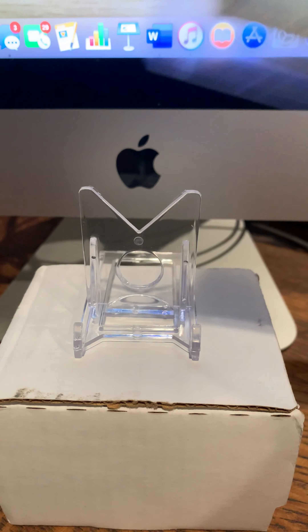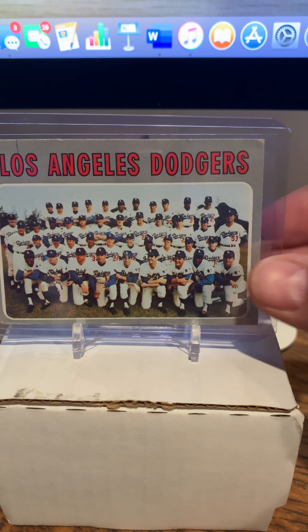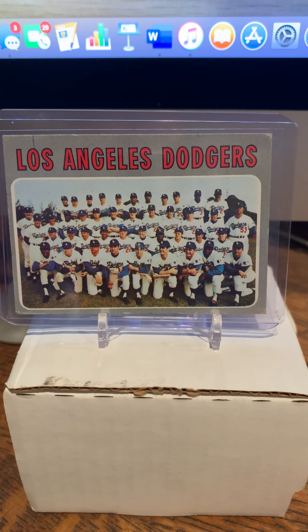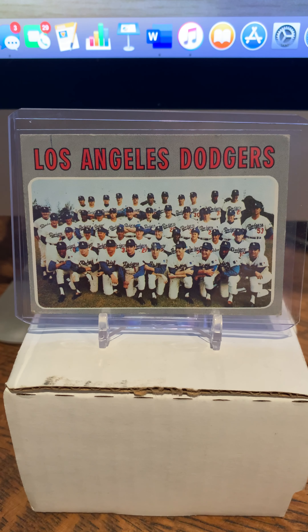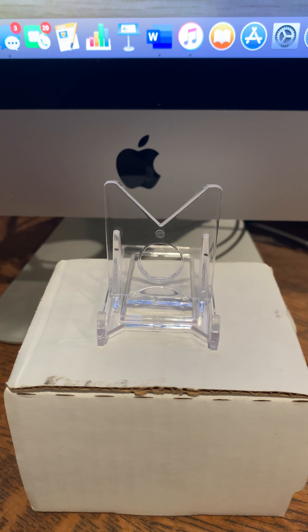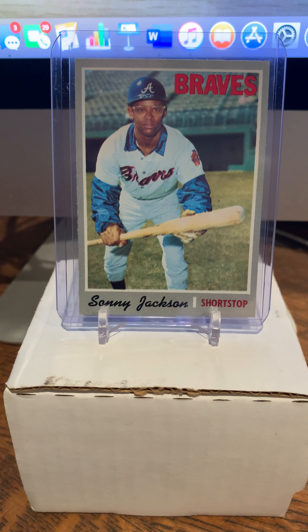Next is number 410, Boog Powell of the Orioles. Moving along with number 411, the LA Dodgers team card. I've grown kind of fond of the team cards as I've been building sets. A lot of them have been tougher to find — the '70s do not have a checklist of players on the back, but the late '70s do. People would ink them up and they'd probably get thrown away, or people who didn't mark them up kind of squirreled them away, so they're tougher to find. Number 413, the Braves — Sunny Jackson, cool-looking pose.